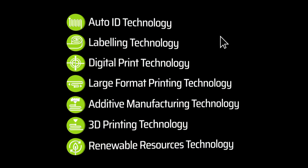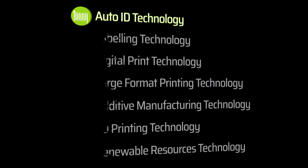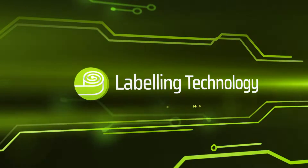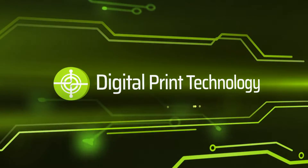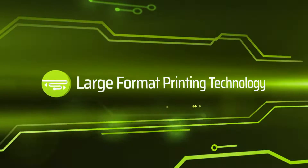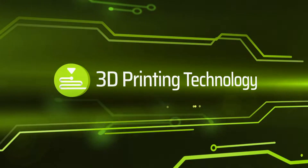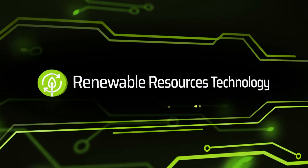Chemtech's scope of activities comprises seven key areas of operation, namely: auto ID, labeling, digital print and finishing, large format printing, additive manufacturing, 3D printing, and renewable resources.